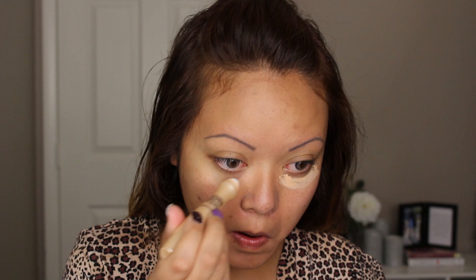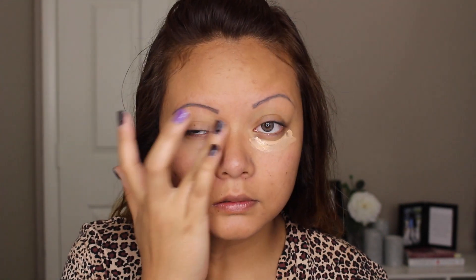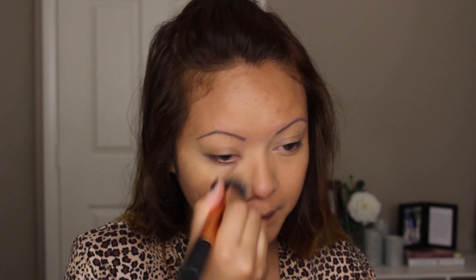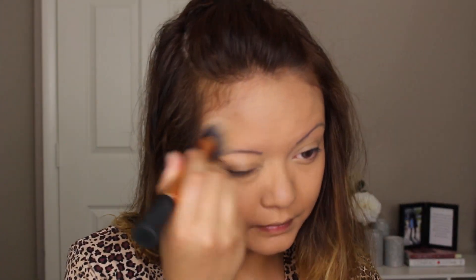Next I'm going to apply my Garnier Skin Renewal Anti-Dark Circle Roller in Medium Deep. I apply this every single day before foundation and blend it away with my fingers. Since we want to achieve great flawless looking skin, grab your best foundation — something that's mattifying and oil free so you don't get oily before your interview. I'm using my holy grail, the Hourglass Immaculate Liquid Powder Foundation in the shade Honey. Apply this all over your face and move on to your concealer.